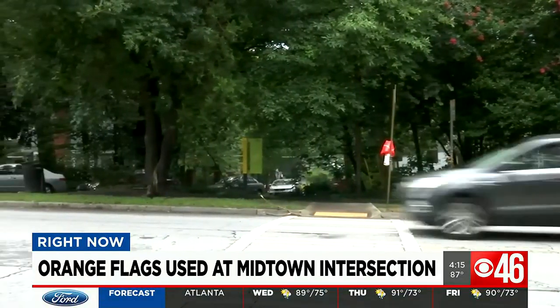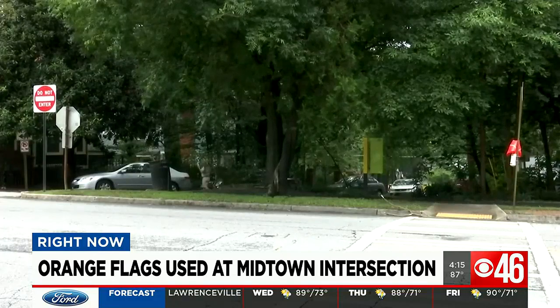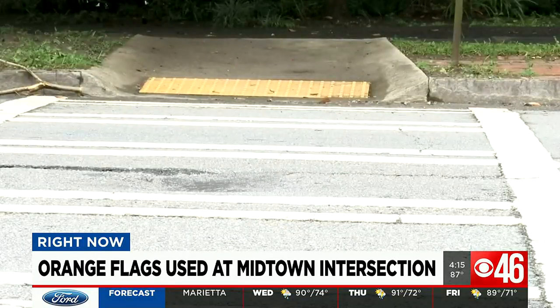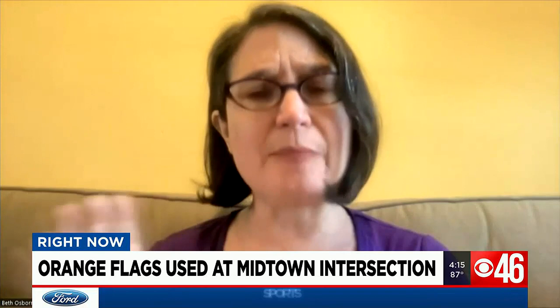Beth Osborne, who is in charge of transportation and thriving communities at Smart Growth America, says a part of the problem is that roads and streets are designed poorly, prioritizing cars and not pedestrians. On American roadways, moving cars quickly is the top priority — it's actually priority one, two, and three.